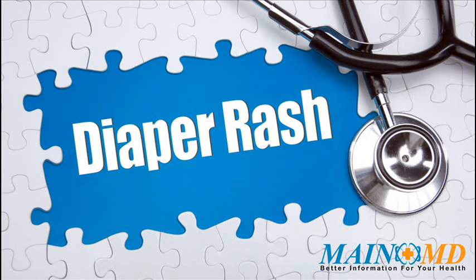Diaper rash is a common condition, yet every individual needs unique treatment and care. We encourage people with diaper rash and their families to learn as much as possible about the latest medical treatment and approaches, as well as healthy lifestyle choices. For more information about diaper rash and how to treat it, click on the link in the description or visit www.mainemd.com.